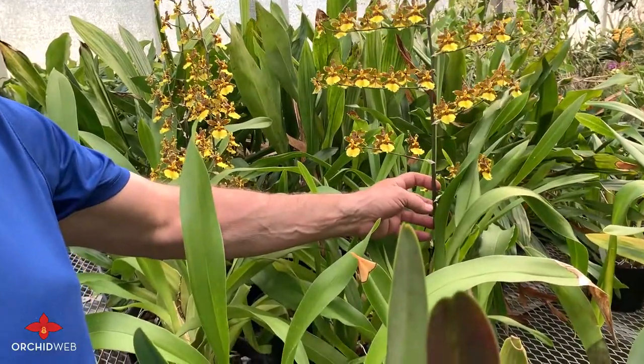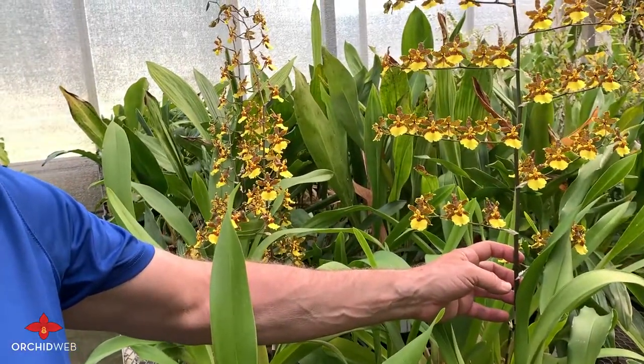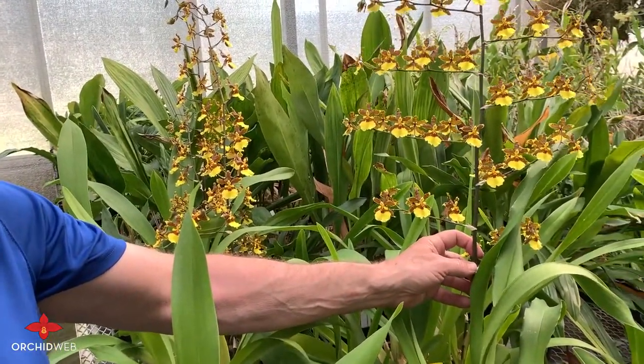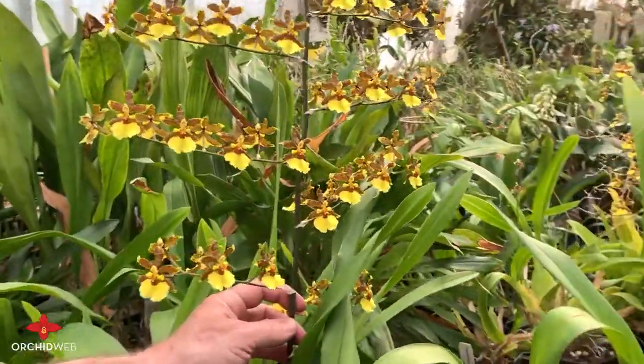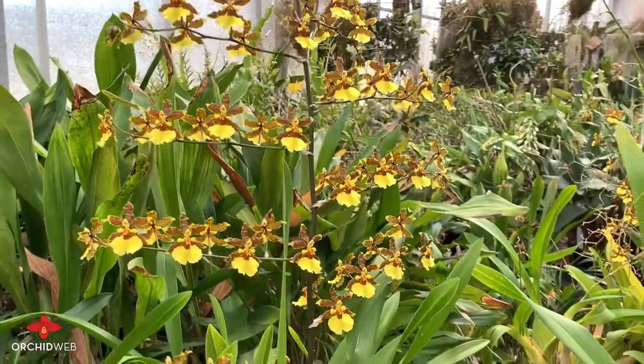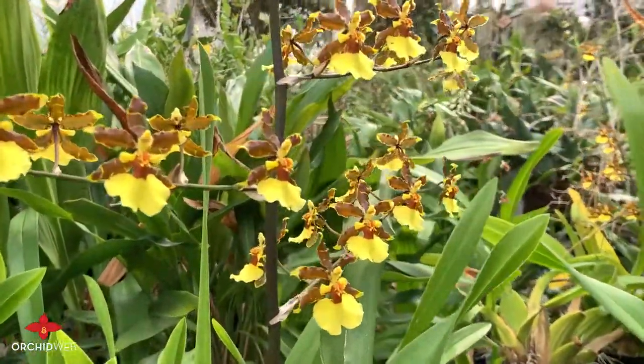I think this is a great plant — a very select plant. We purchased a division of the original plant from Rod McClellan Company in the 1990s, directly from their Watsonville production facility in California.